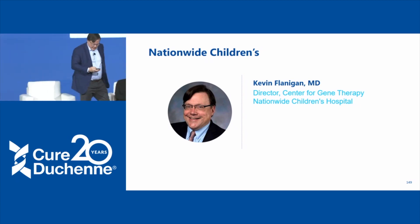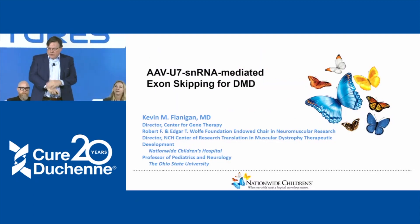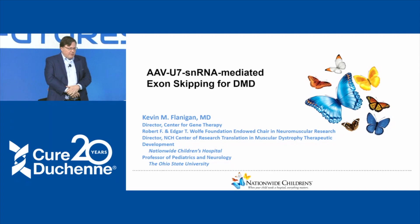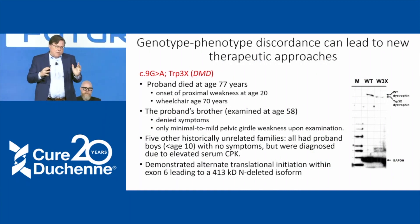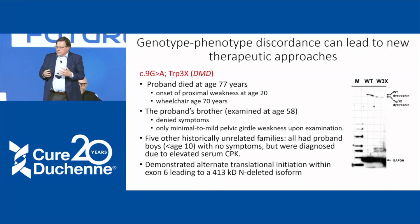Thank you for that great introduction to exon skipping. I'm going to talk about viral exon skipping, or vectorized exon skipping, using what's called a U7 small nuclear RNA. I want to begin by telling you a little bit about why we began with exon 2. Exon 2 duplications are the most common duplication, and the front end of the gene has some special characteristics that make it particularly attractive for this route of therapy.